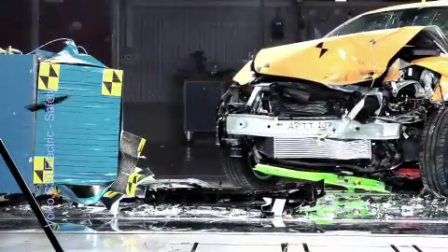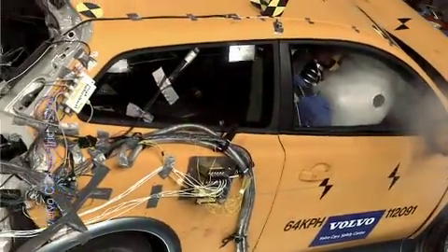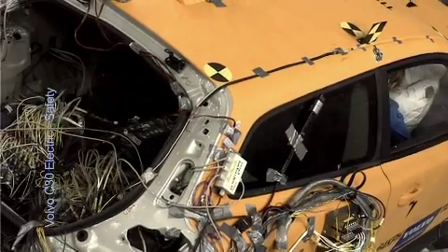To find the optimal battery location outside the crumple zones was one of the key issues during the development of the Volvo C30 Electric.